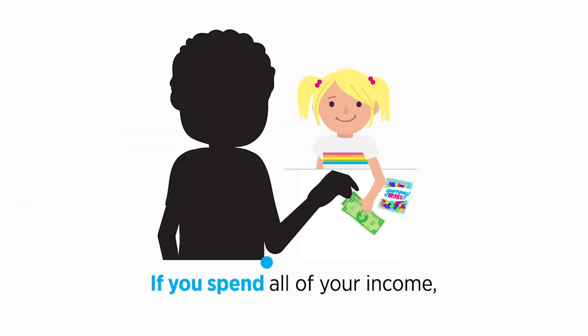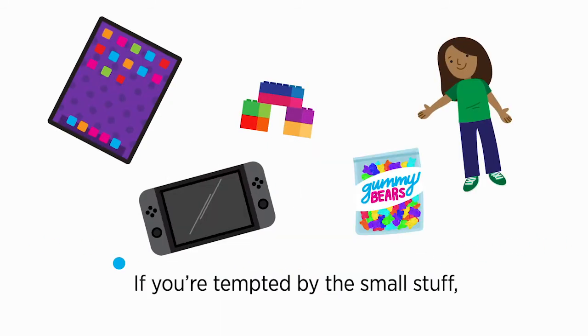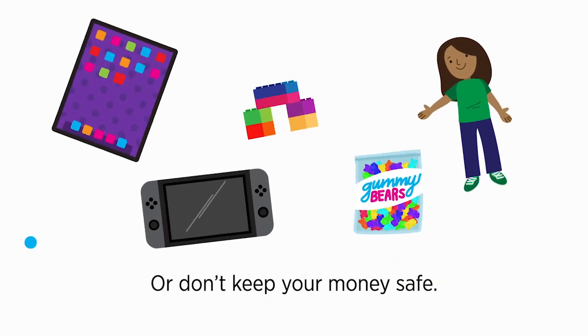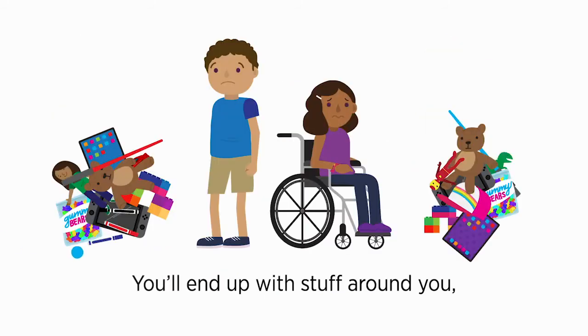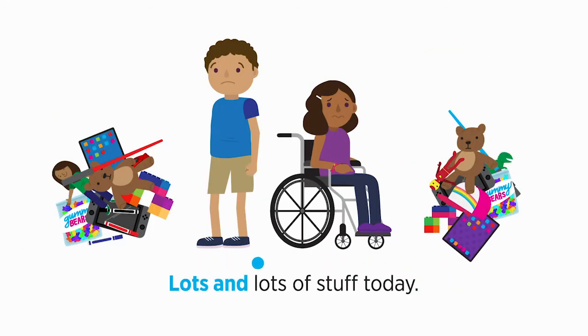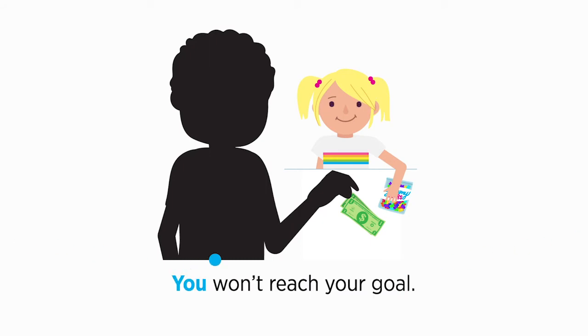If you spend all of your income, spend it every day. If you're tempted by the small stuff, or don't keep your money safe, you'll end up with stuff around you — lots and lots of stuff today. If you spend all of your money, you won't reach your goal.